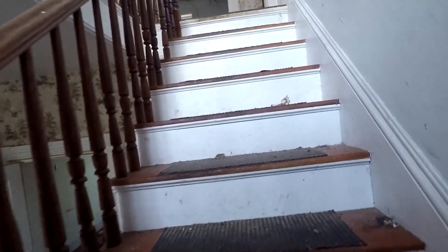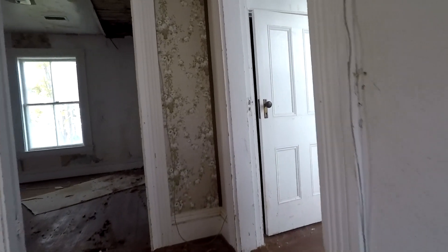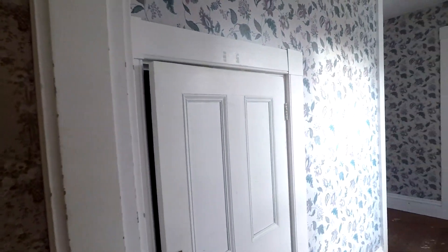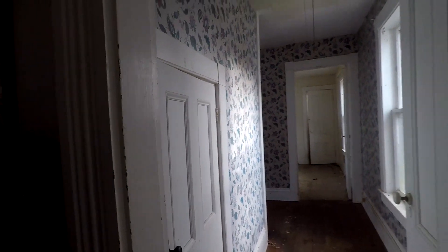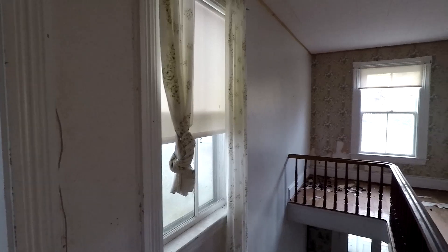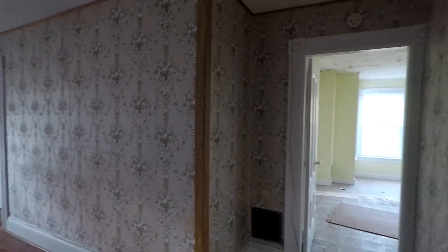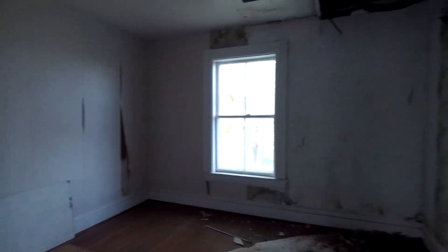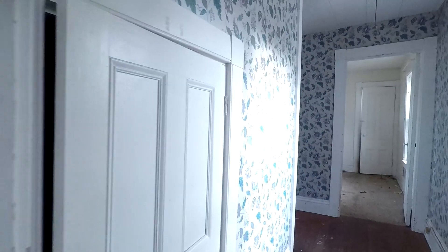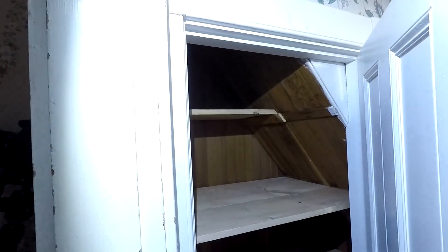Let's go upstairs, guys. There's a little secret cubby room here. Here's a little bedroom, and I want to see what's in this little secret room. Just storage, as you can see.